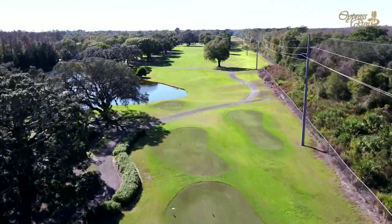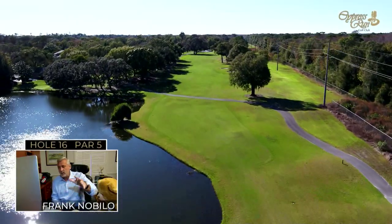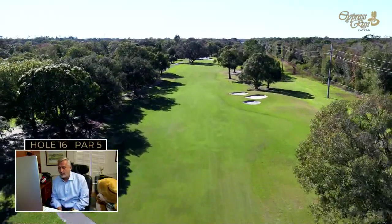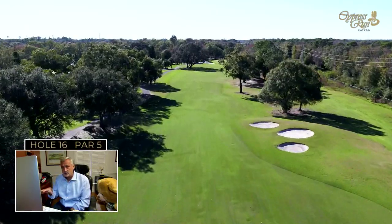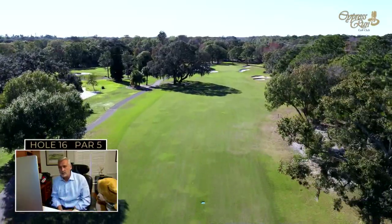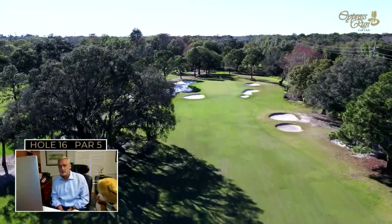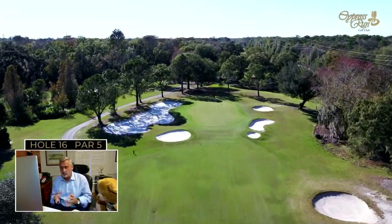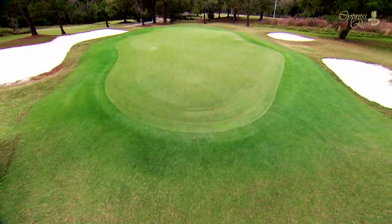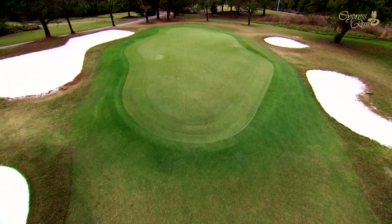The 16th hole is the last and longest par five at Cypress Run. The tee shot plays over a lake — favor the left side to carry the lake and avoid three pot bunkers down the right. The second shot must also be well-placed to avoid an oak tree on the left and additional small bunkers. Don't just blaze away — find the fairway. The green has two distinct tiers with subtle breaks throughout. Being the third-to-last hole, it's a good opportunity for a birdie.